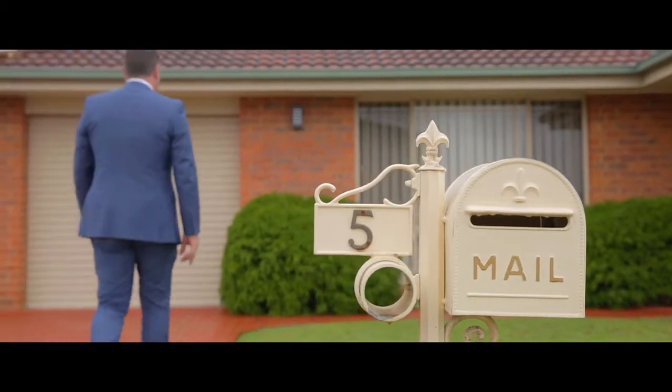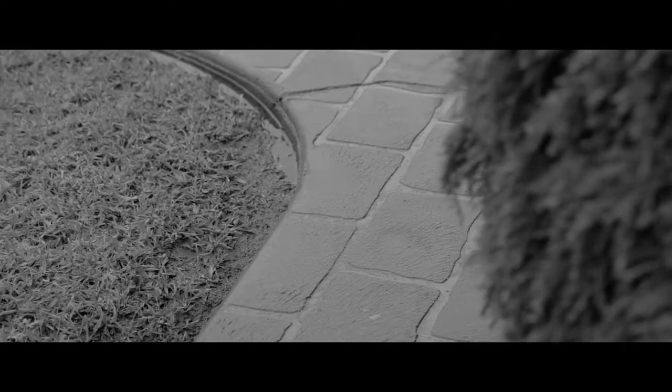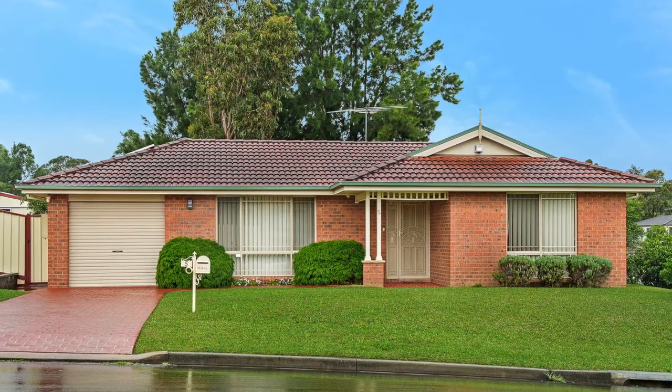This beautifully presented property has only had one owner and is sure to impress even the fussiest of buyers. The home is set in an elevated position on a prominent corner block.